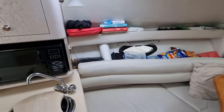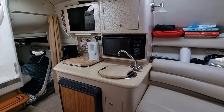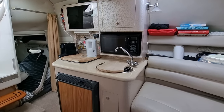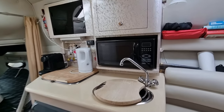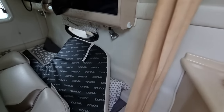Just looking down the port side now into the galley area. The boat's fitted with a nice size fridge, a good galley area, and a microwave. Continuing just down the port side.